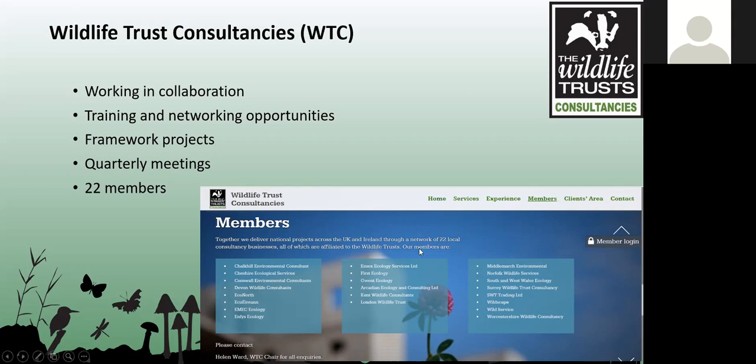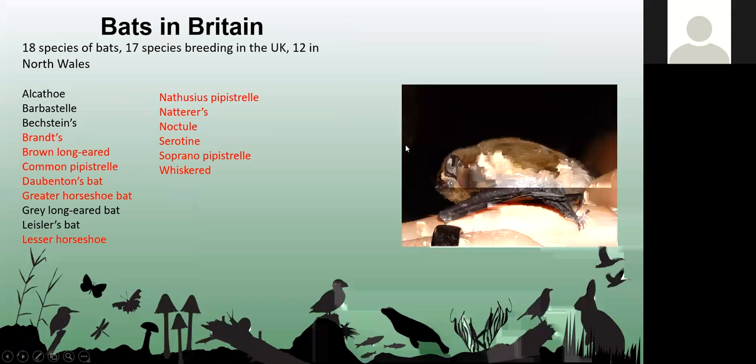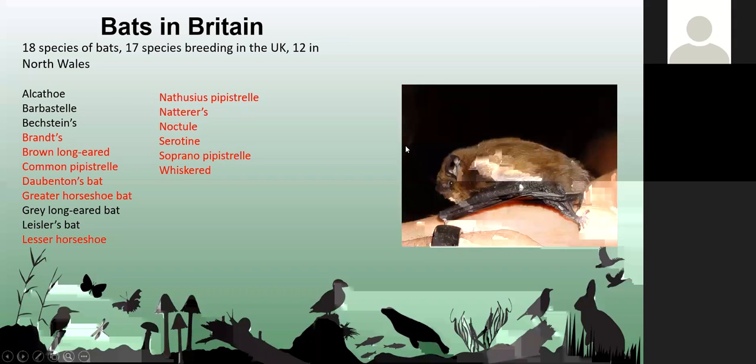I'm going to pass over to Kimar who's going to talk about bats and bat surveys. Hi, good evening everyone.